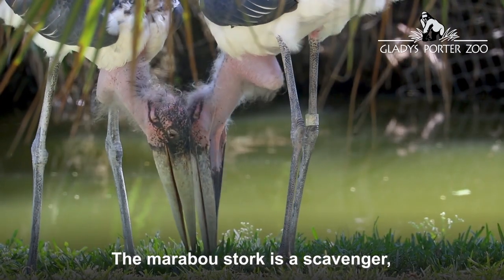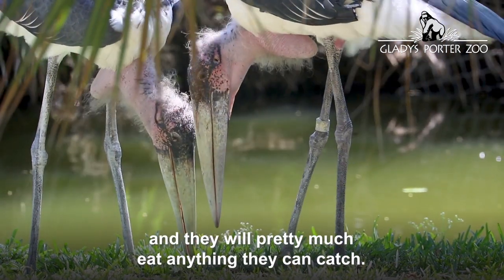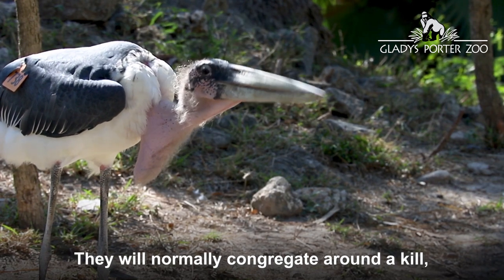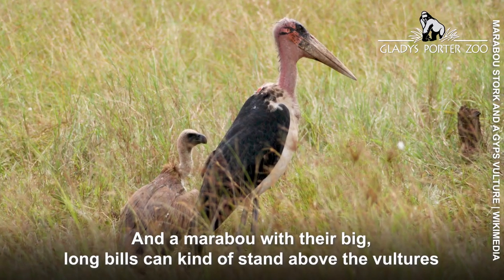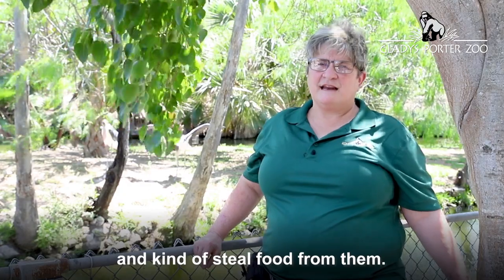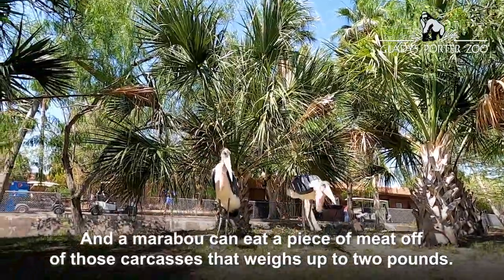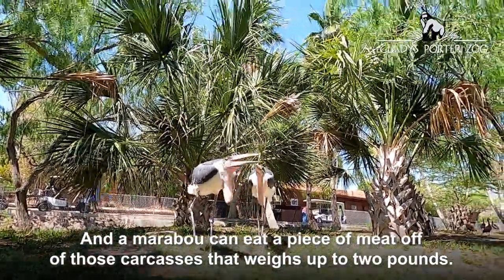The marabou stork is a scavenger and will pretty much eat anything they can catch. They will normally congregate around a kill, like where a lion has killed a buffalo, and the marabou with their big long bills can stand above the vultures and steal food from them. Marabou can eat a piece of meat off those carcasses that weighs up to two pounds.